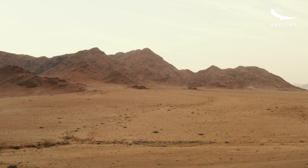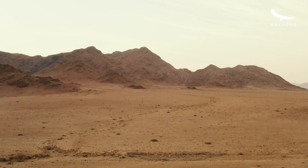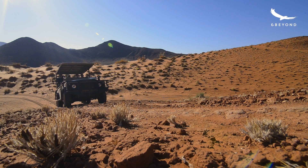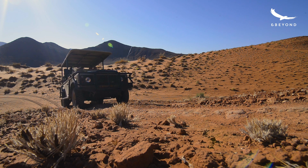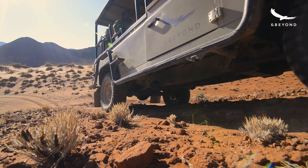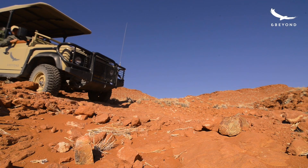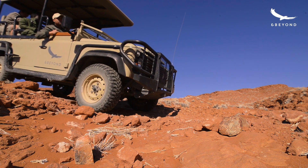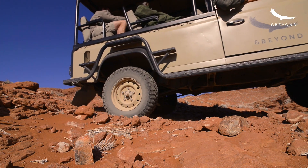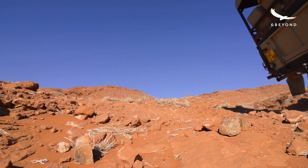The way that petrified dunes actually form, as far as we know, is that during times when wetter conditions prevailed — where most of the dunes were washed away — a few blocks of dunes would have been protected from rivers by mountains or whatever, and ended up getting rained on. Little bits of the materials that dissolve into the water, silicate and things like that, bind together the sand and eventually create this big mass of rock.